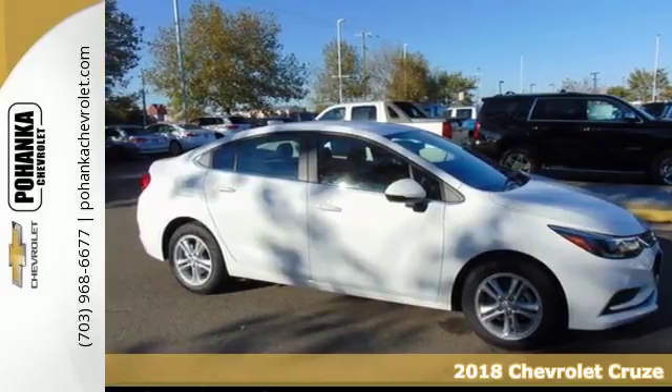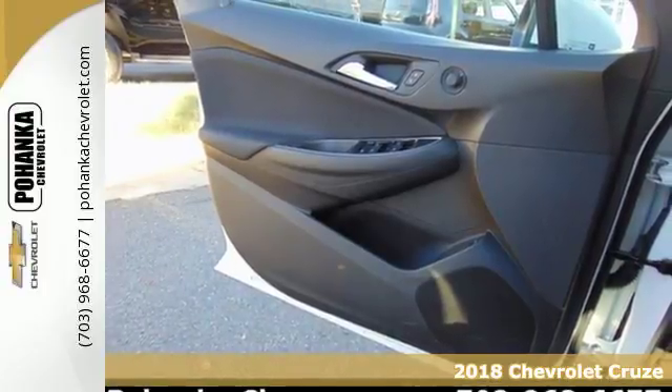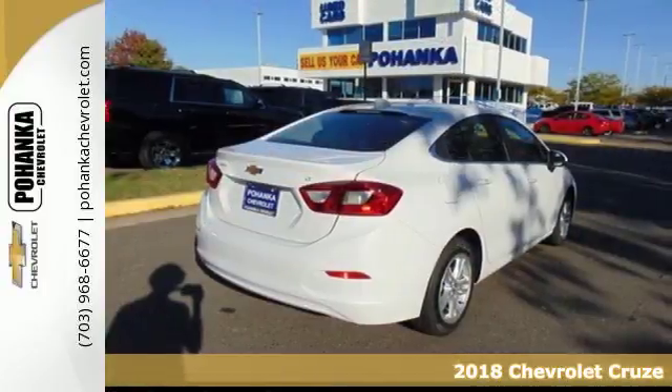It's a 2018 Chevrolet Cruze. Get to work, get groceries, get out and have some fun. You're always on the move, and so is your Cruze.